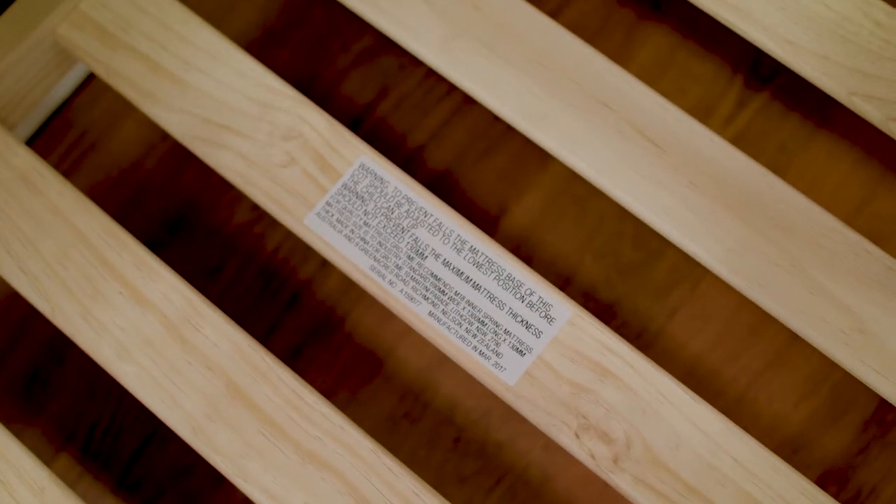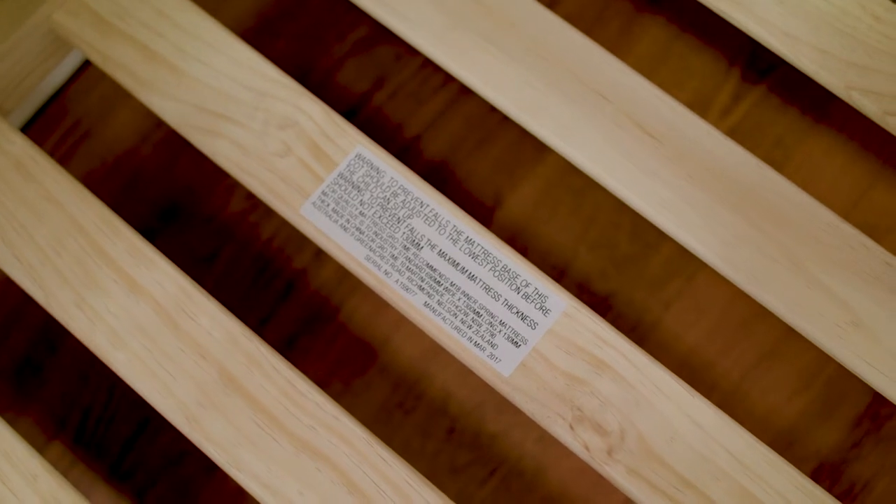All cots sold in Australia, whether they are new or second-hand, must comply with Australian safety standards. If you've bought a new cot, it must have a label attached that confirms it meets these standards. If you've bought or been given a second-hand cot, you need to check that it complies with the regulations, and you must not use a cot if it does not meet this standard.